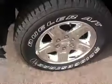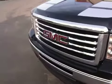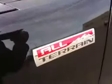It comes with chrome clad 18 inch wheels, chrome clad grille. It is also an all-terrain.